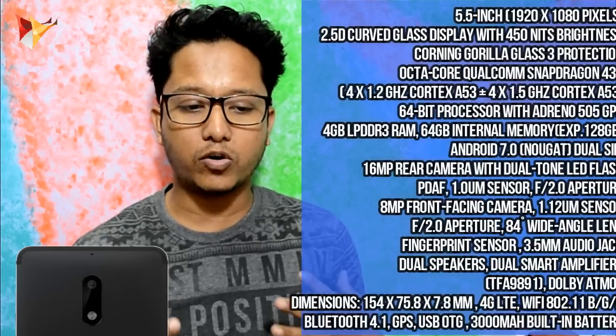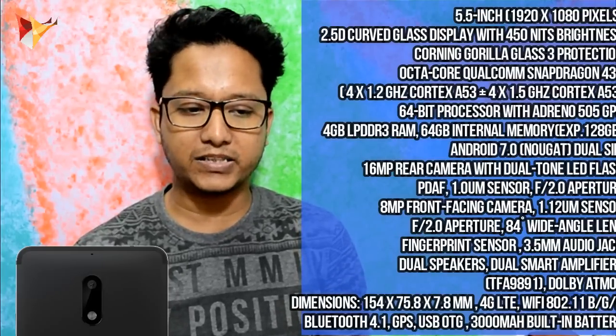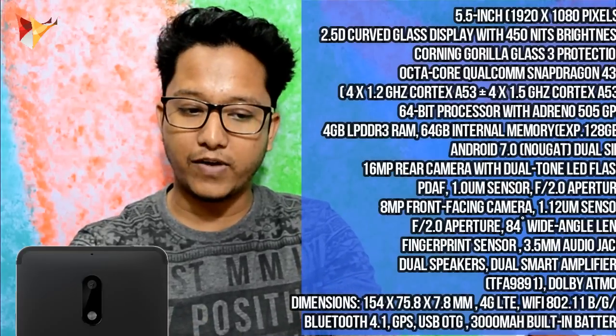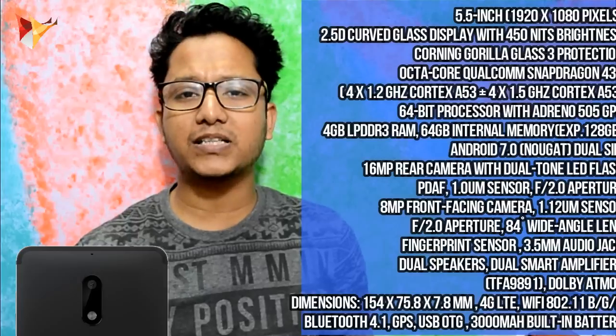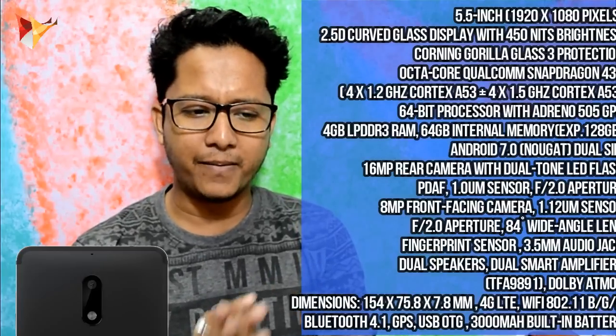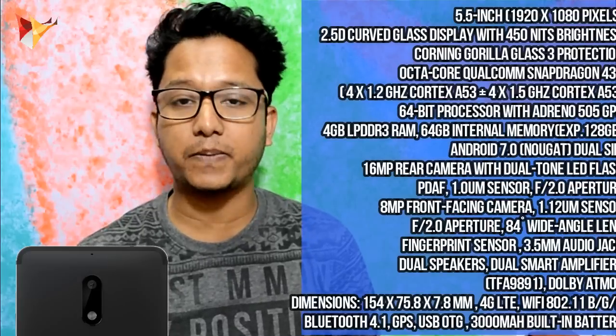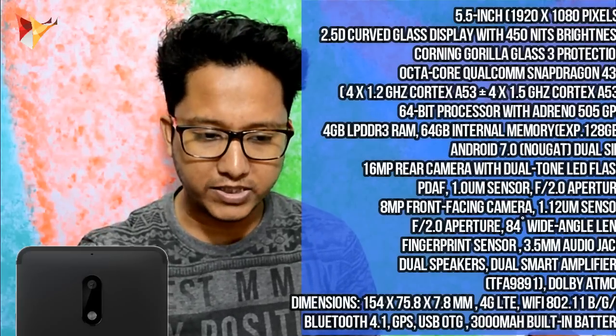This is an Octa-Core Qualcomm Snapdragon 430, which is the latest chipset, and it is a 64-bit processor. You get an Adreno 505 GPU. You will get 4GB DDR3 RAM. With this you get 64GB onboard storage, which can be expanded up to 128GB — that means you get a microSD slot.